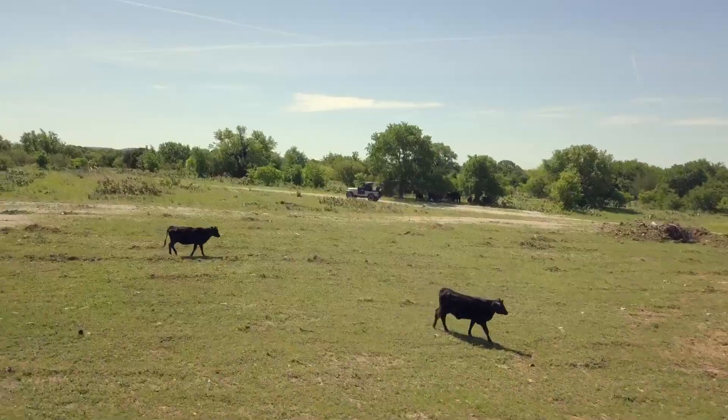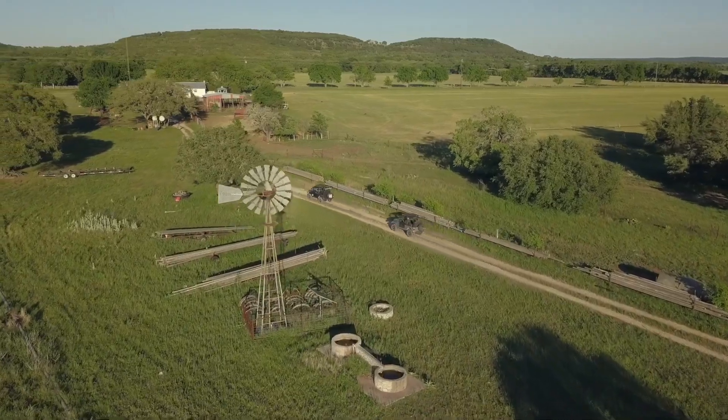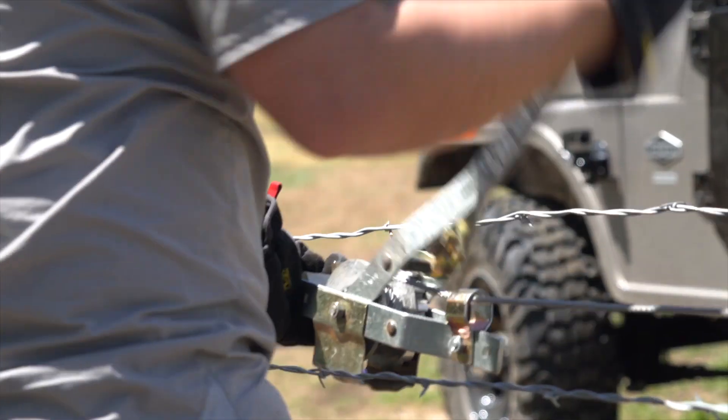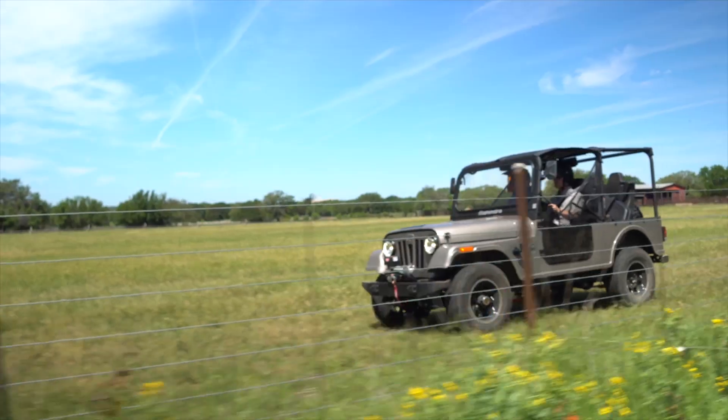The ranch, which runs as a calf-cow operation with 100 head of black Angus, features some of the tallest hills in the county, as well as Hamilton Creek running through the property. With its durable steel body and boxed steel frame, the Roxor is perfect for life on the farm.